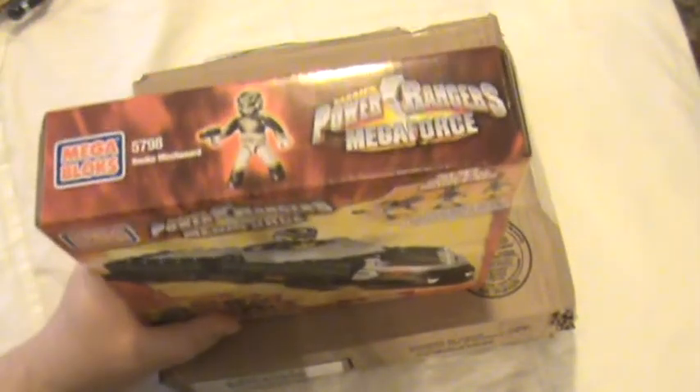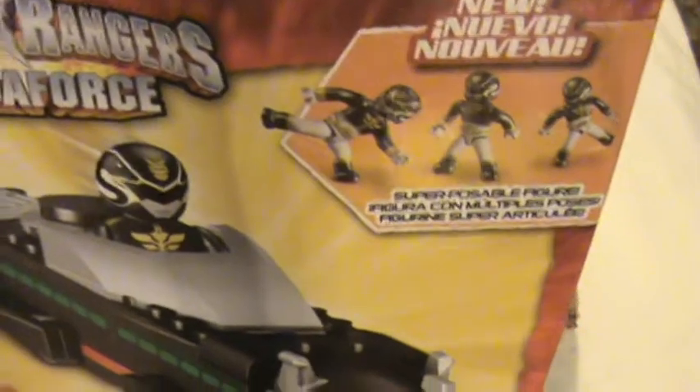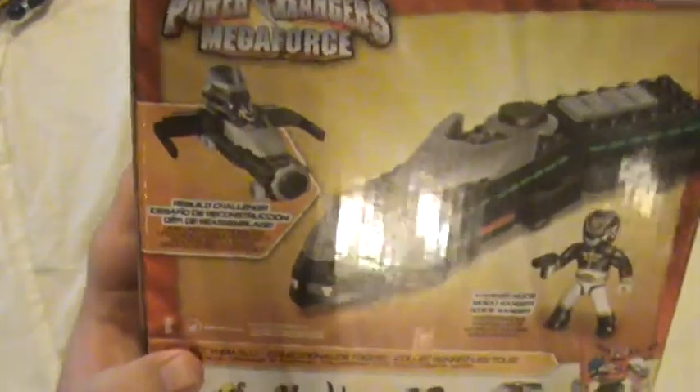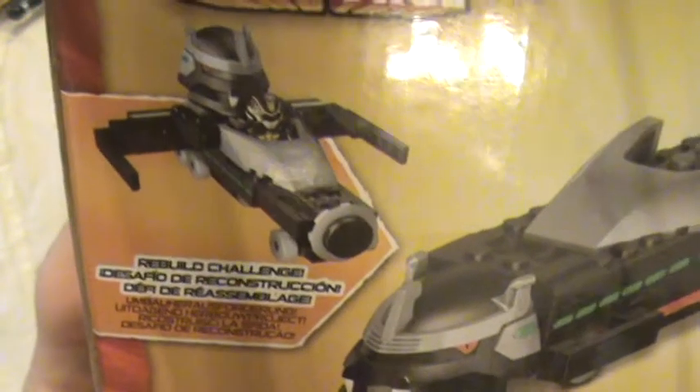I've not opened this and I'm not going to — sorry, I know I keep doing videos where I'm not opening things. This is the Snake Megazord or Mechazord from Mega Bloks. It's the cheaper version of Lego, I think. You get the little Jake figure, or the Black Ranger figure, whichever you want to call it, and it's the Snake. It looks nice. This is the actual American version because they sent it from America. There's also a rebuild challenge on all of them — it's not from the show, but something fun for kids to build something different.